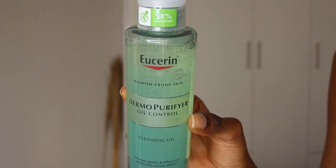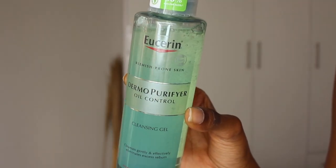I restocked on my face wash. I've been using this face wash and the face scrub from Eucerin the whole year — I got it in January when I first started my skincare and body care routine. This is the Eucerin Dermal Purifier Oil Control Cleansing Gel. It cleanses gently and effectively and eliminates excess sebum. It is a blemish-prone cleansing gel.